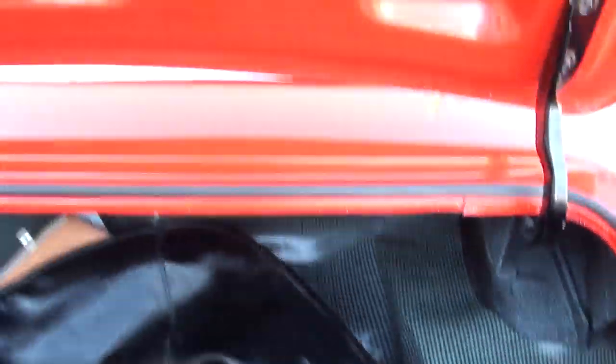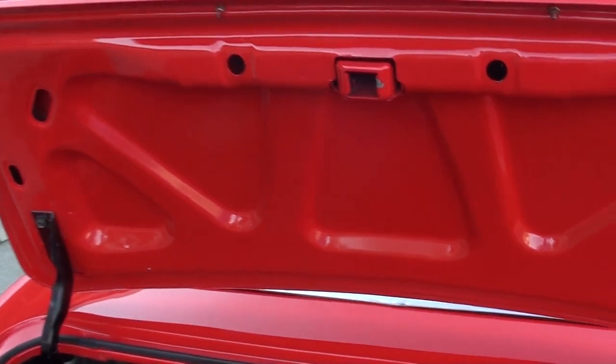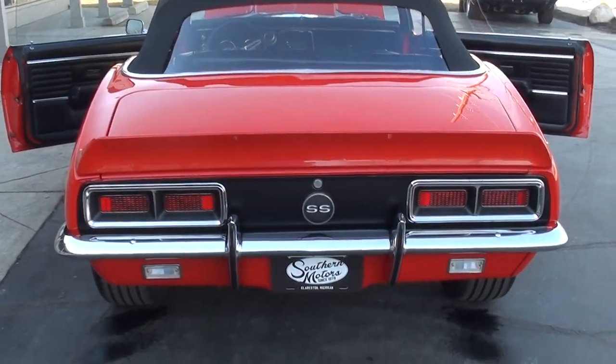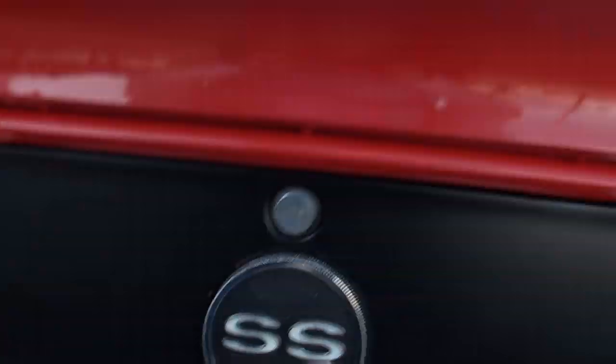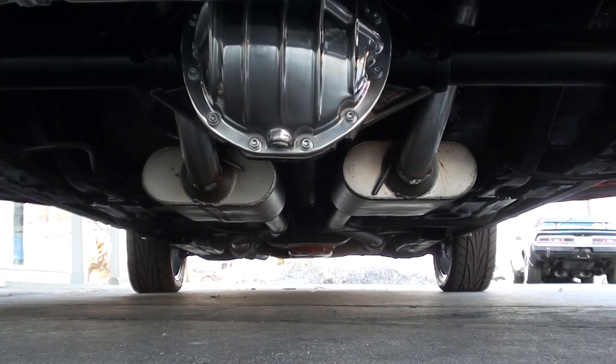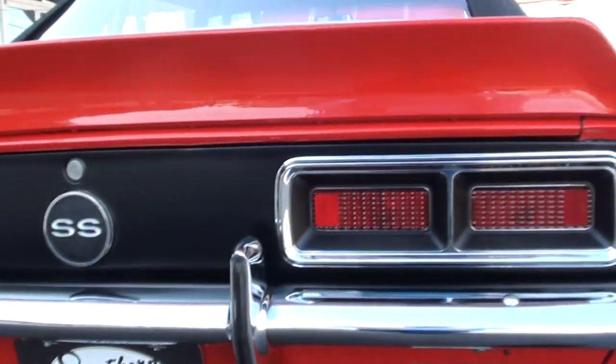Looks like the original boot. You can see it's got all the speckle coat in the trunk. Still has the original cocktail shakers — the factory convertible weights in the trunk. Floors are nice and clean; we got it up on the hoist and took some good pictures of the bottom of the car for you. It's got the chrome rear end cover on it and Flowmaster duals — the car's got a good sound to it.